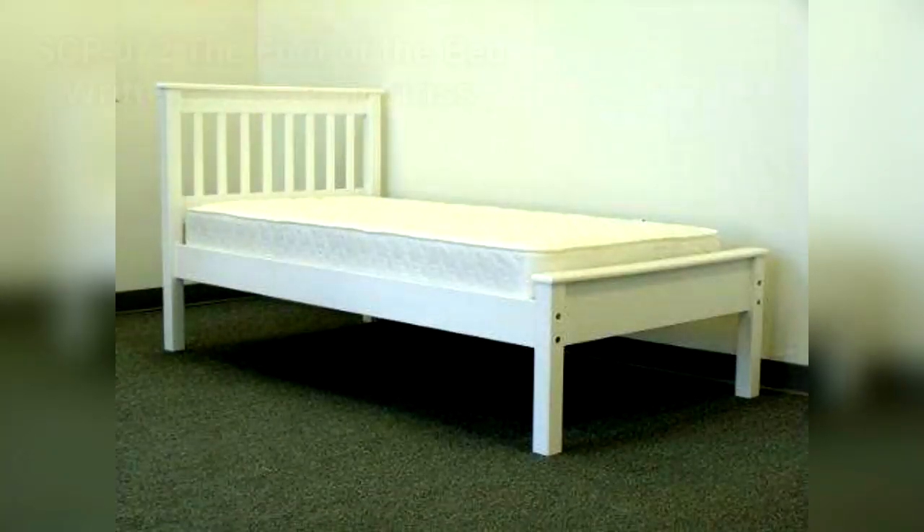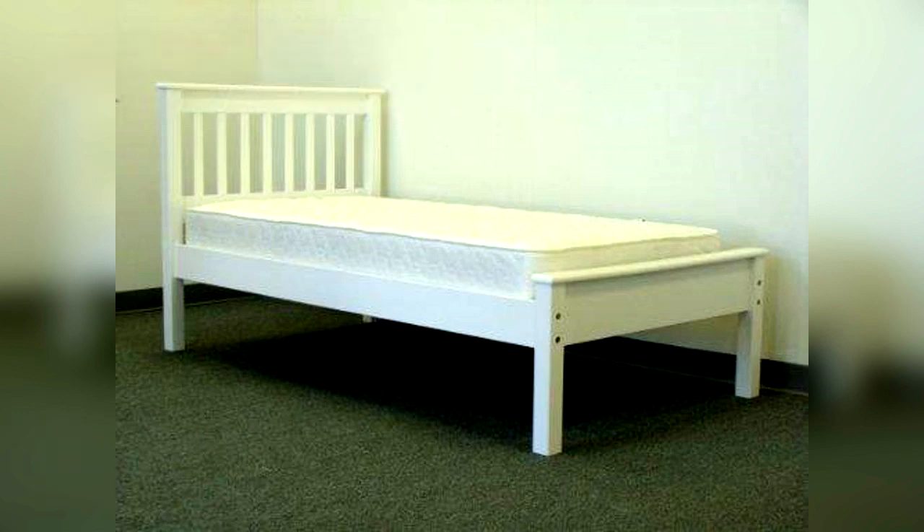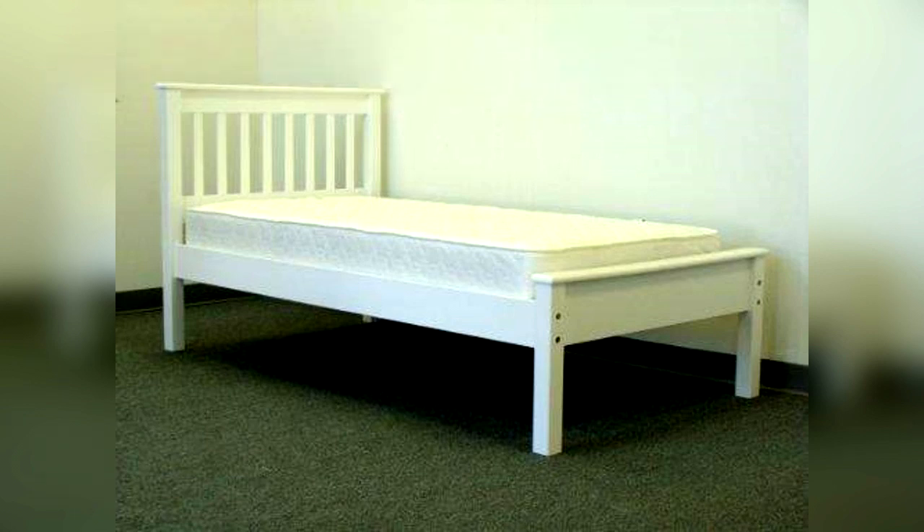SCP-072. Item number SCP-072. Object Class: Safe. Special Containment Procedures: All known instances of SCP-072 are to be contained in a 3.5x4-meter holding cell. Access is allowed only during authorized testing procedures. Without prior approval from Senior Researcher Grant, no materials created for the purpose of being slept on are to be introduced into a 15-meter vicinity of the holding cell.